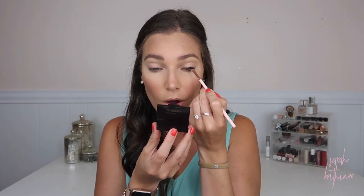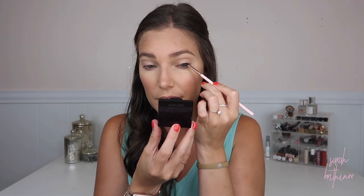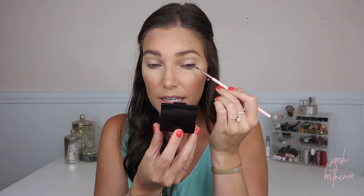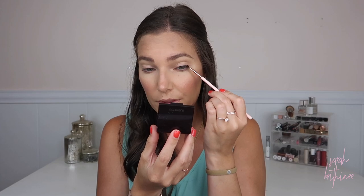Have any of you guys laminated your eyebrows? I wanted to do it a while back and never got the opportunity, and now I kind of want to try it at home. I feel like my brow hairs, even with the best gel in the world, do not stay put. I'm curious if laminating them would work — I know you can do it with those lash lift kits they sell on Amazon. Let me know down below if you've had it done and what you thought of it, and if you'd like to see me try it on video.